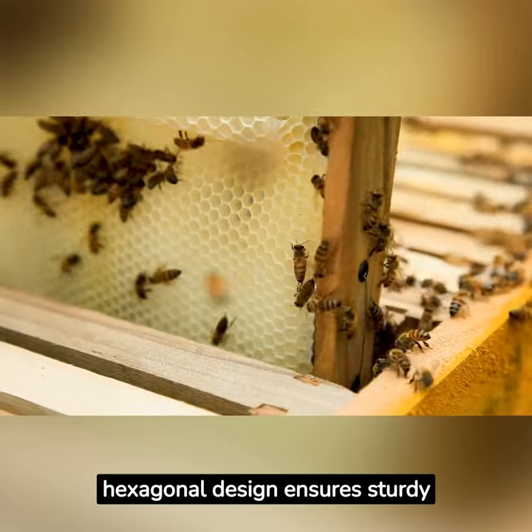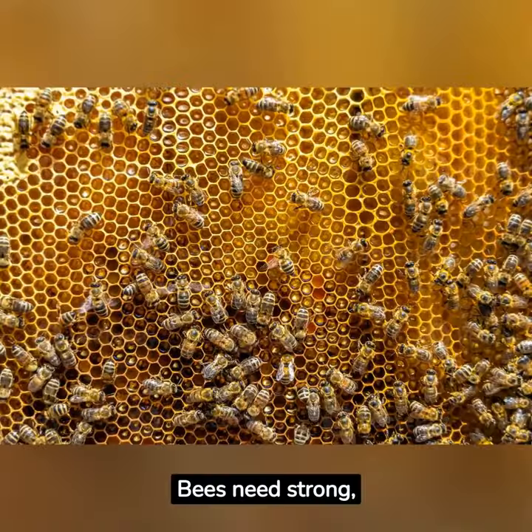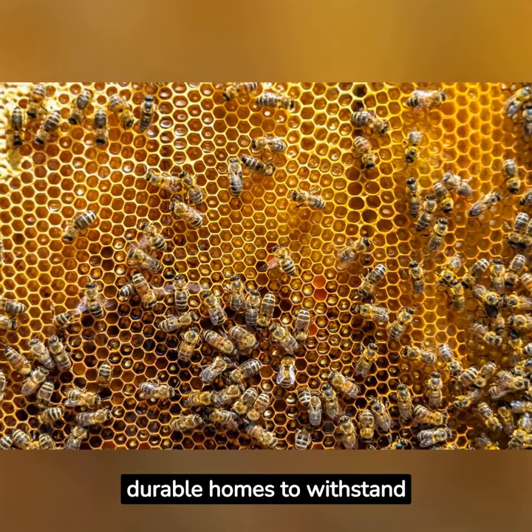Furthermore, the hexagonal design ensures a sturdy hive structure. Bees need strong, durable homes to withstand harsh conditions.